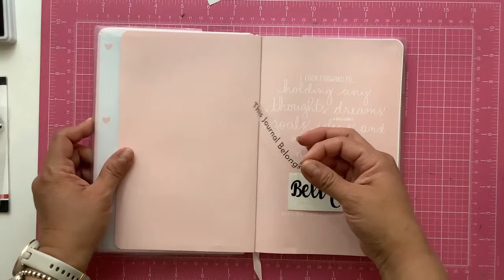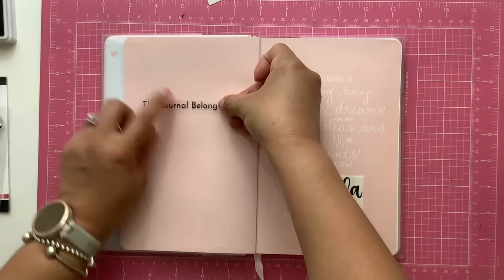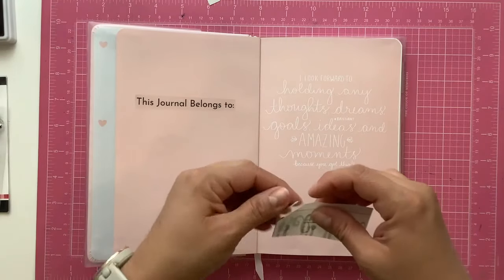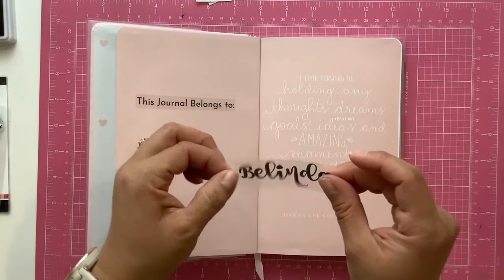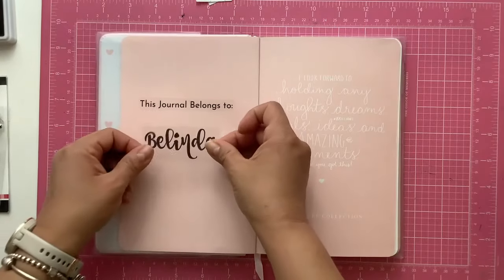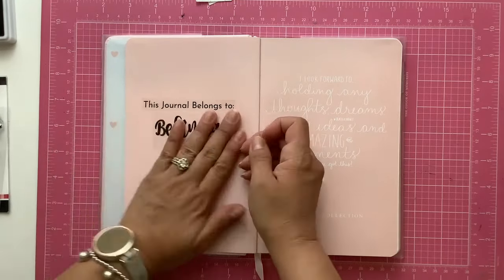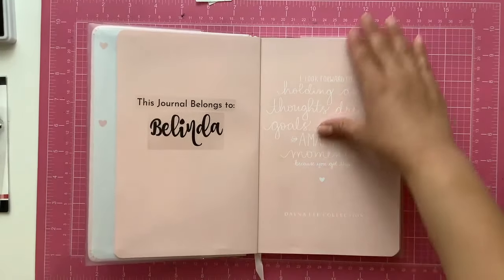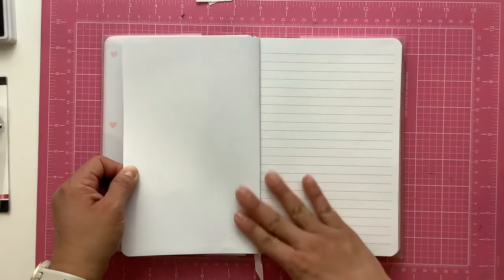I did these labels — I showed them in a previous video. I typed out 'This journal belongs to' on clear sticker paper. Since this journal did not have a name page, I'm just creating one myself. This kind of paper is glossy so it's not my favorite, but it works. Right away I have created a name page for myself.